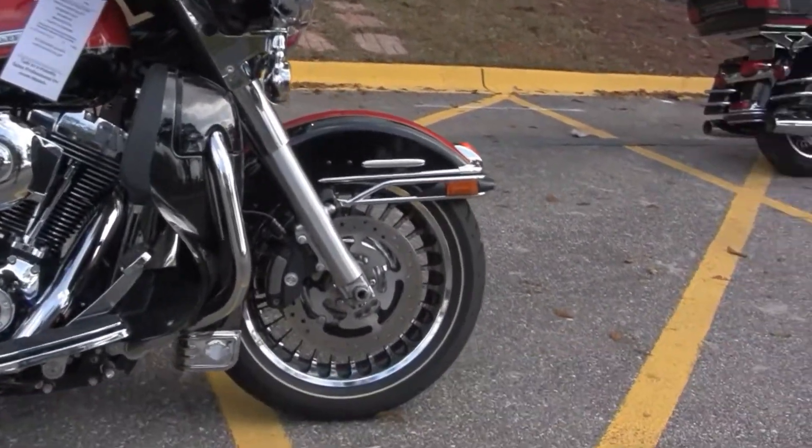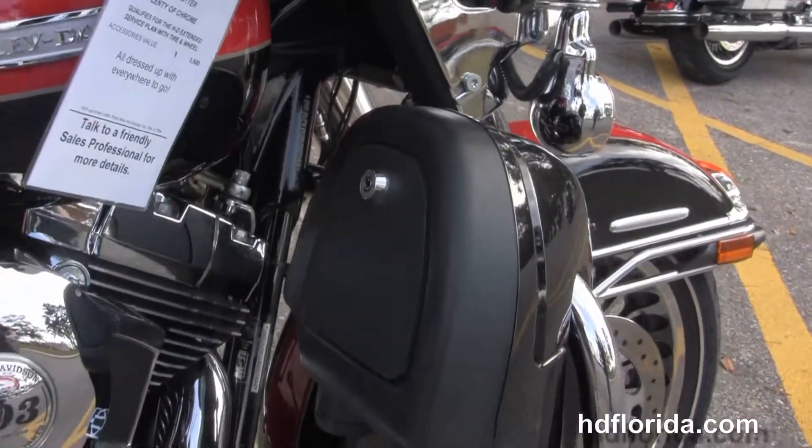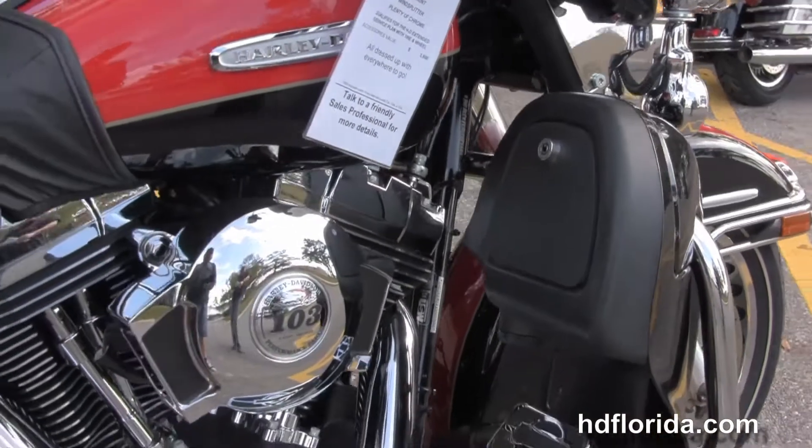This bike starts out front with the black and chrome 28-spoke knuckle wheels and the dual 4-piston Brembo calipers. We head on back to the color-matched lower fairings with integrated glow boxes and air dams.